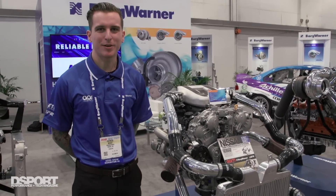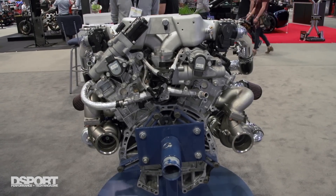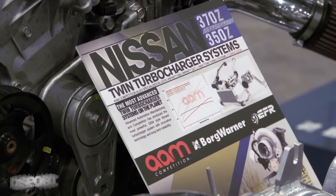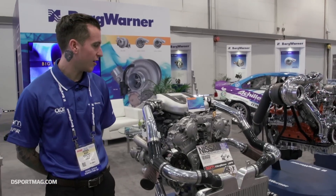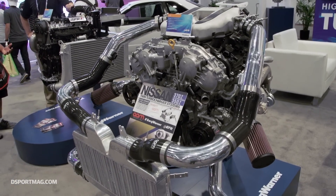Hi, this is Patrick from AAM Competition. We are here at SEMA 2016 in the BorgWarner booth. AAM was established about six years ago. We set out to become the premier provider of all things Nissan, from aftermarket parts to our full-service facility and manufacturing.